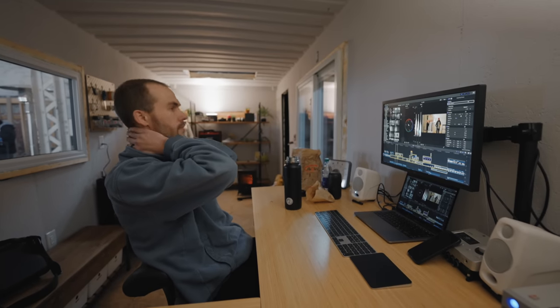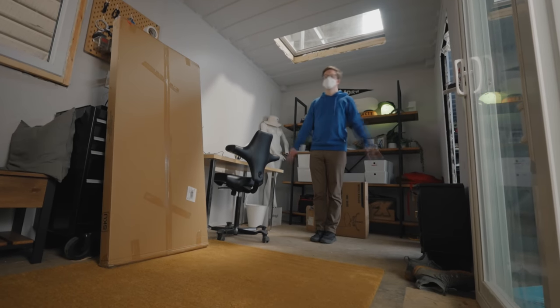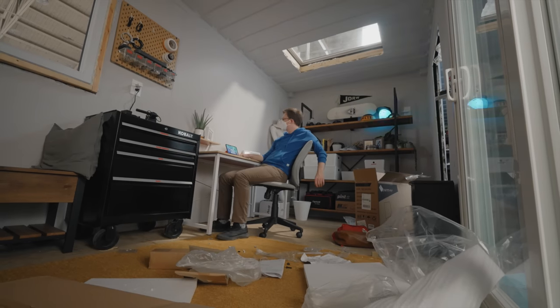Once we were all moved in, we settled into a quasi layout that felt pretty comfortable, and then we spent the next nine months to a year just working in here, barely touching anything.